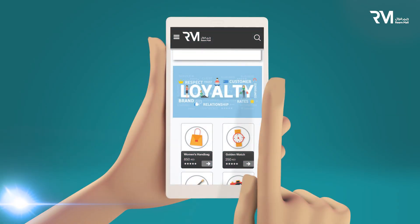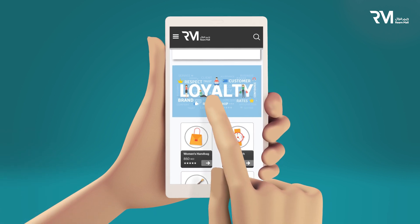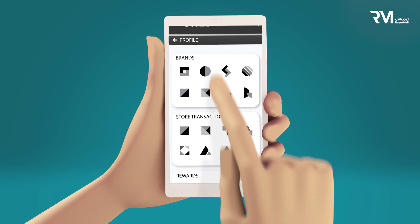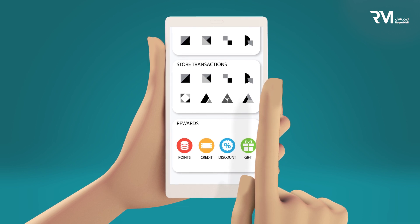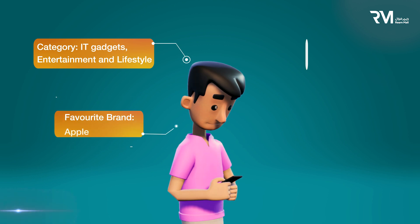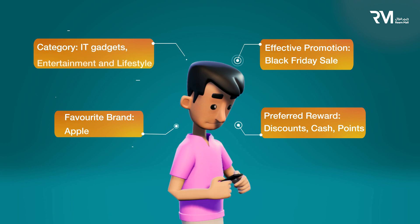Reem Omni's loyalty program not only rewards shoppers, but also serves as a direct line of communication between you and your consumers. Harness Reem Omni's loyalty program data to cross-sell, up-sell, and retain your consumers, by gaining a comprehensive understanding of their behavior, buying habits, and preferences. Streamline your inventory management, improve competitive pricing, and maximize your promotions planning.